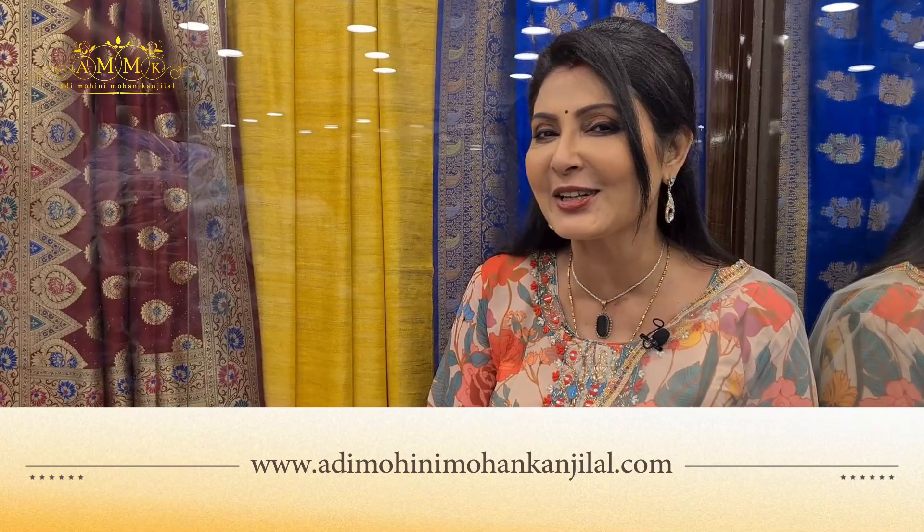Friends, if you like Shari Katha, then please subscribe to my channel Sean Ali Kanjilal, like it and share it.